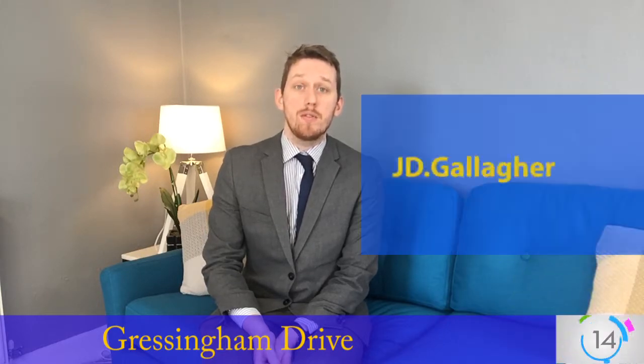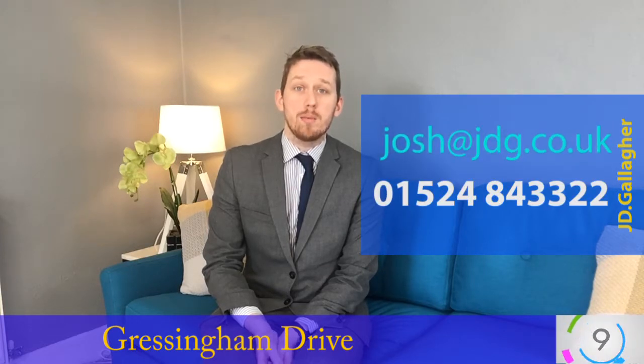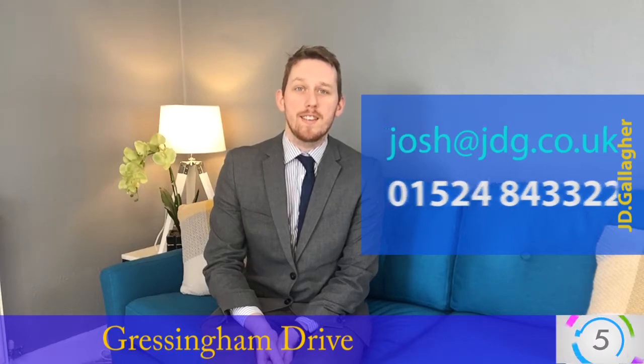I think it'd be a really good one for you to have a look at. If you want to have a look, give us a call on 01524 843 222, or drop me an email at josh@jbb.uk. Thank you very much.